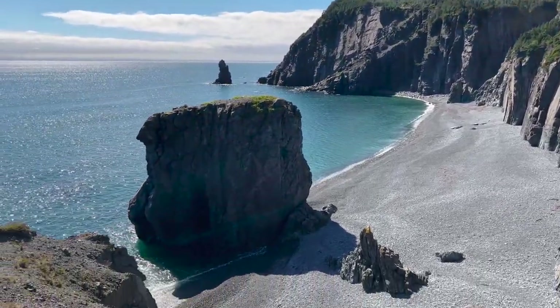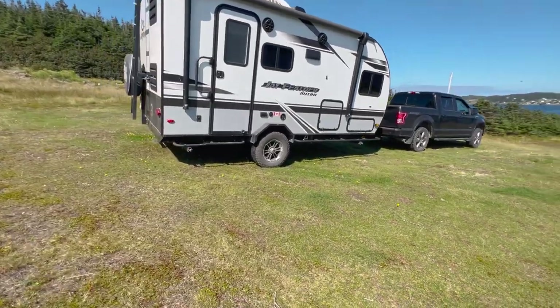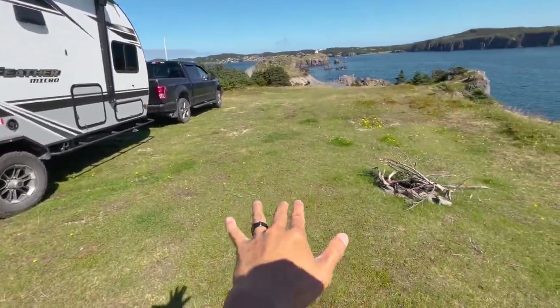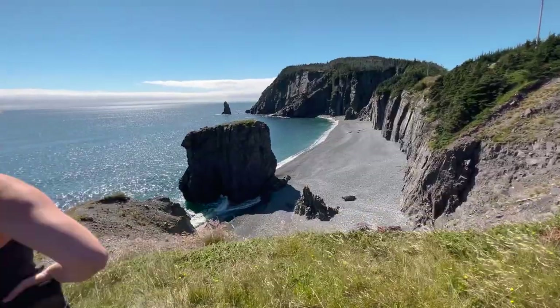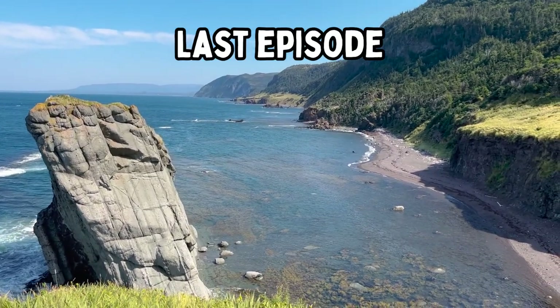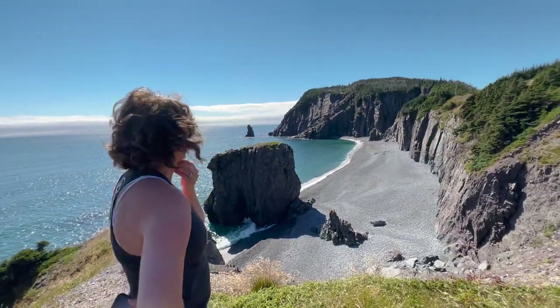Absolutely beautiful, holy cow. It doesn't look very level so I'm probably going to have to maneuver — there's a lot more level area over here. It's on a big hill. This is like being at that park the other day, but now we have our trailer with us. Insane!